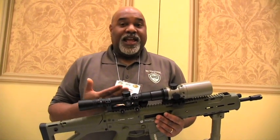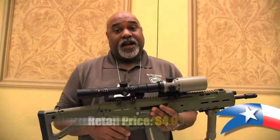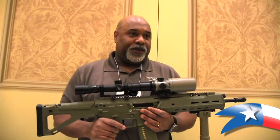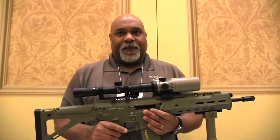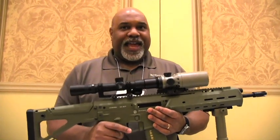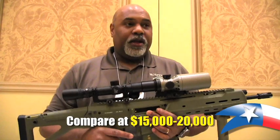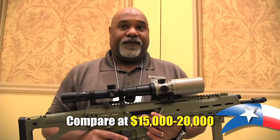That's the IR Hunter from IR Defense, and it starts at only $4,995. That's frankly amazing for a thermal weapon sight of this quality, because in the past I used to sell them for $10,000, $12,000, $15,000, literally $20,000. So I think people in the market are going to love this.